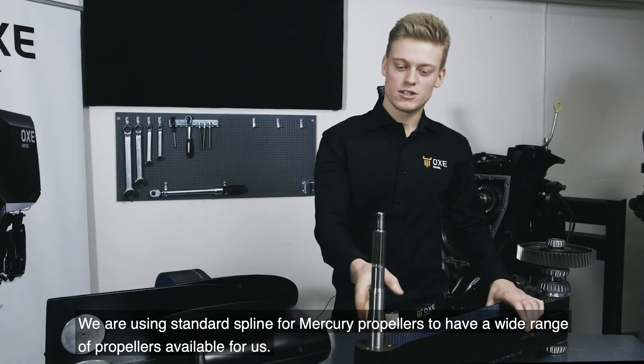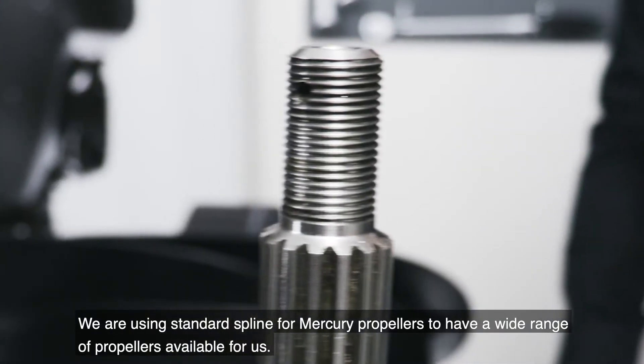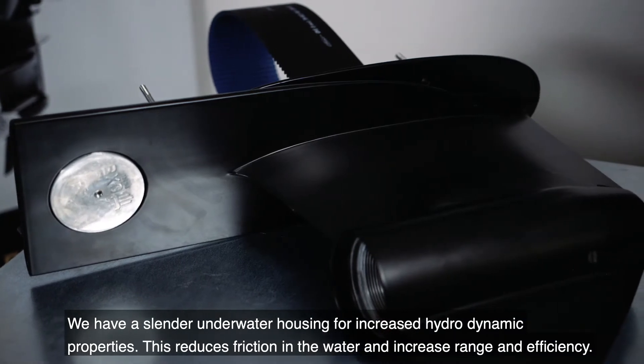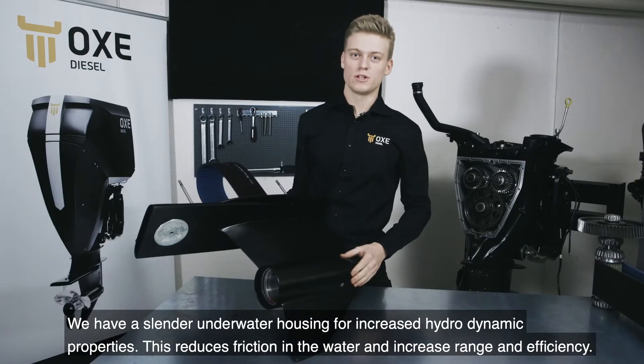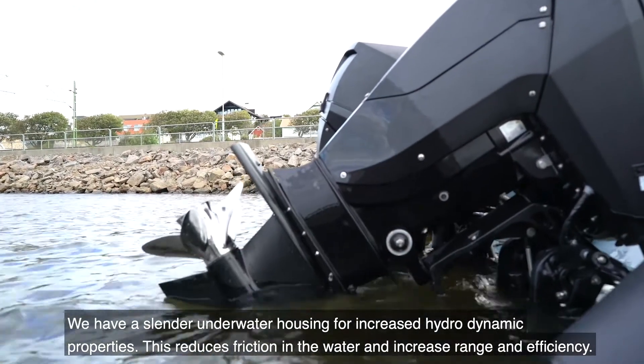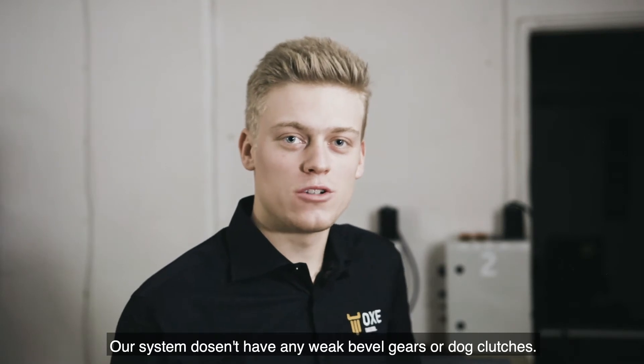We're using standard spline from Mercury propellers to have a wide range of propellers available for us. We have a slender underwater housing for increased hydrodynamic properties, which reduces friction in the water and increases range and efficiency. Our system does not have any weak bevel gears or dog clutches.